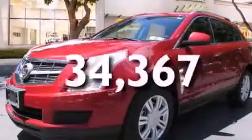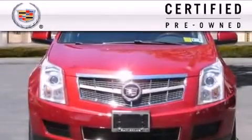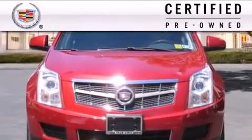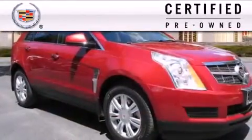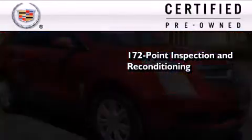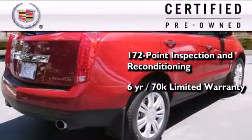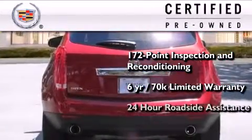This vehicle has fewer than 35,000 miles on the odometer. To give you full assurance that this Cadillac meets expectations for mechanical conditioning and appearance, it has been put through a 172-point inspection and reconditioning process and comes with a six-year, 70,000-mile limited fully transferable warranty with zero deductible, plus 24-hour roadside assistance.